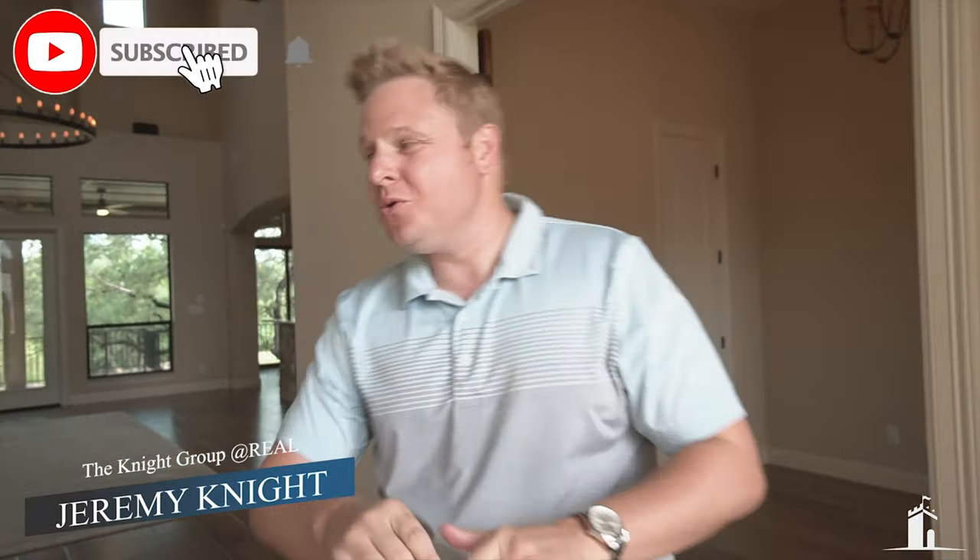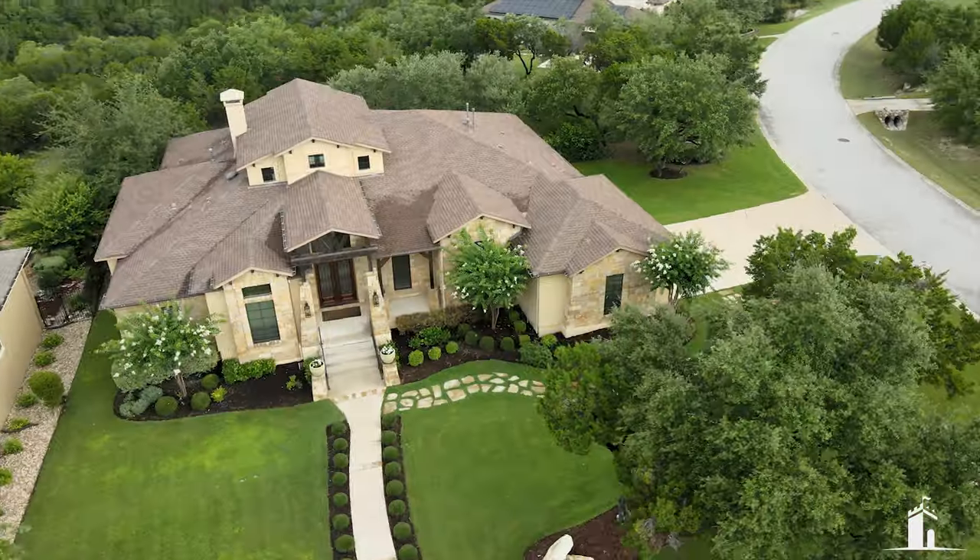Hello, welcome to my home in this edition of JTV Cribs. We are going to show you this awesome house that you might actually get to buy when we're done showing it. So let's go check it out.